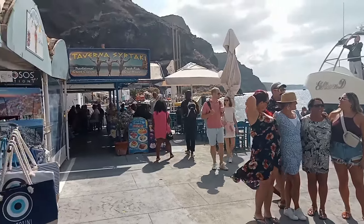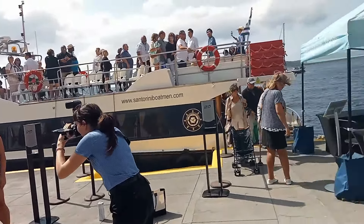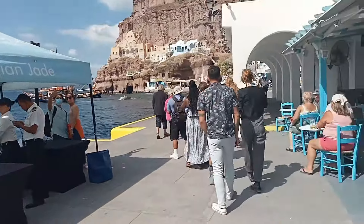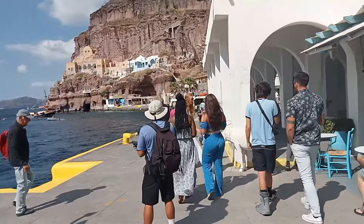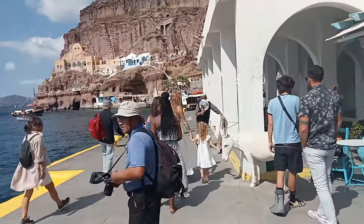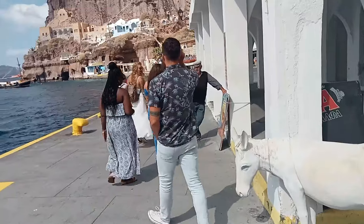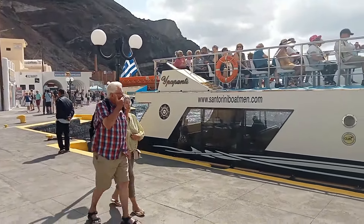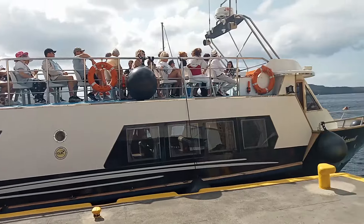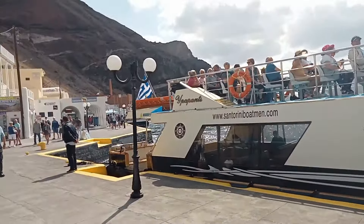This is what the old port looks like. That's a Norwegian Cruise Lines photographer. This is the old port — the whole old port. I'm gonna try to find a way back up that does not involve riding a donkey. This place is selling tickets one way to Oia on a boat for 30 euros, and you get a return ticket back by bus.